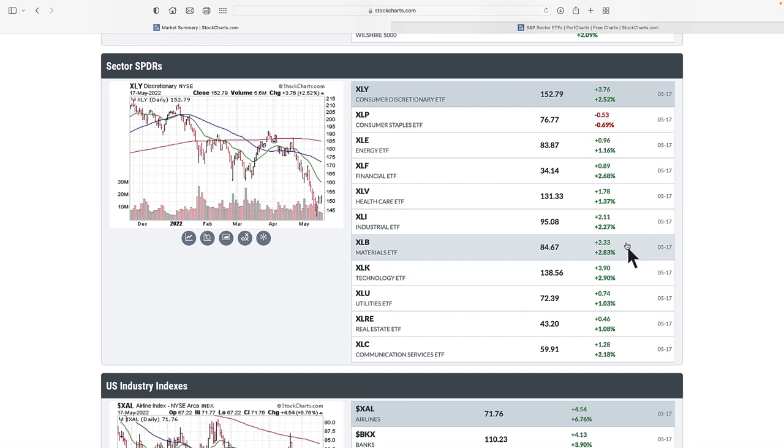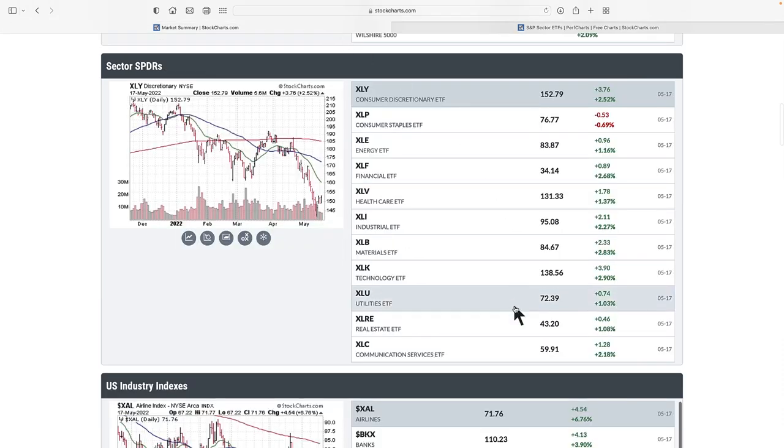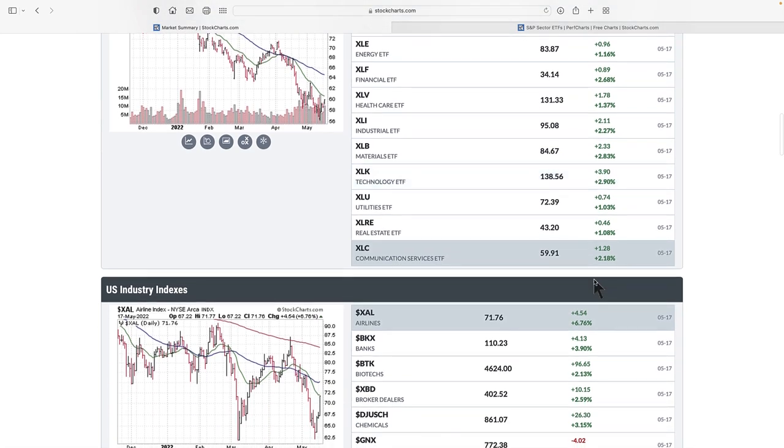If we're starting to get more bullish, XLY — consumer discretionary — is up 2.52%, furthest on the left. We want to see these names rapidly move up. This is pretty much telling us what we want to see — we're starting to see a move towards risk-on. Look at how deep XLY has been beaten down. Same with communications, just starting to move off the bottom. What we now need to see is that continue.